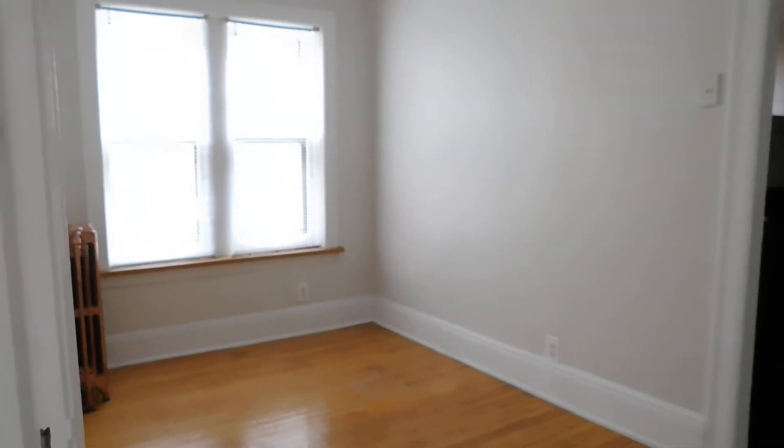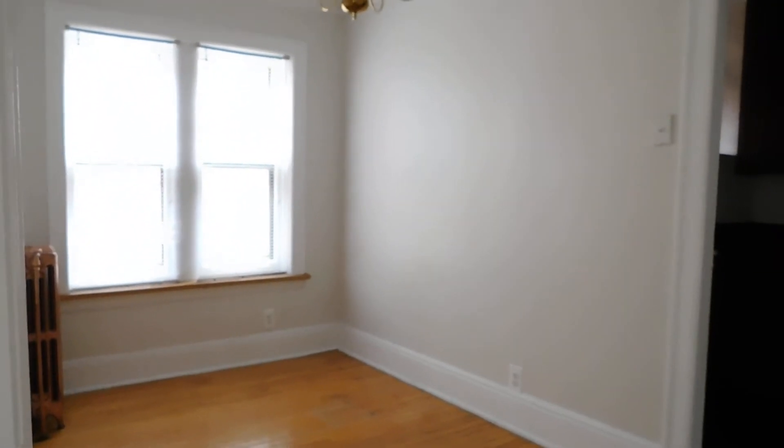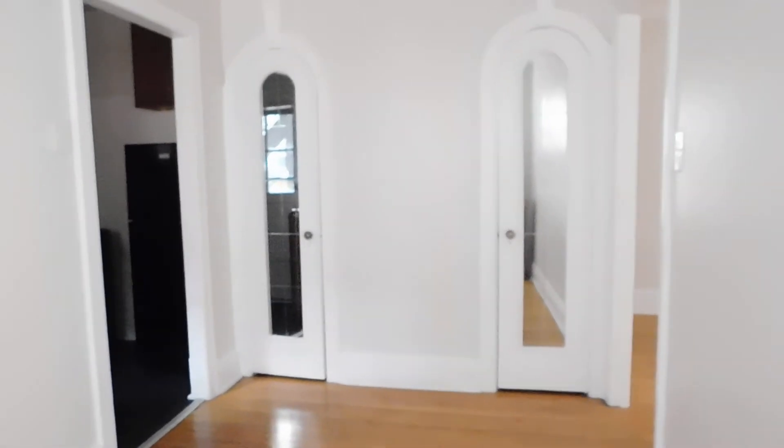Now we're going to walk towards the dining room. It's nice because it faces east, so a lot of sun. You could easily put a four-person table right there, or turn this into an office — however you choose. You've got two storage closets, which I'll show you both.